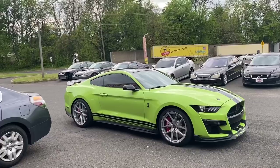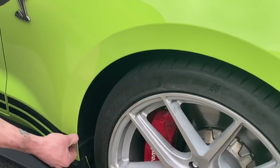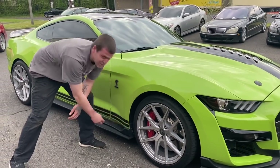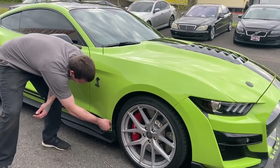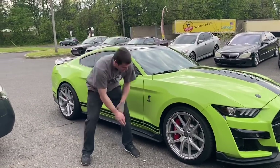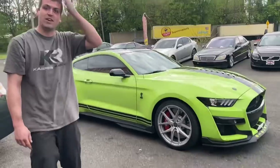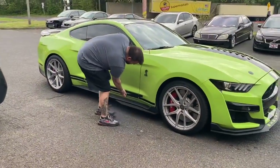Someone suggested using a heat gun to take off the side stripes tomorrow during the oil change. They come right off. Joe really wants them off. When asked what we think — should we take them off? — the decision is made: take them off. Wow, there's no going back now!